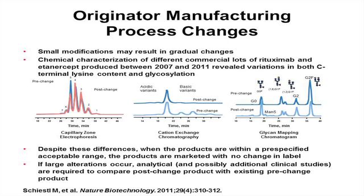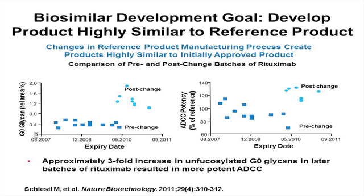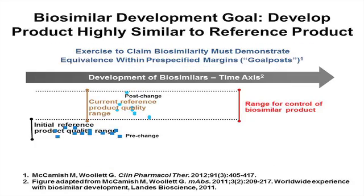If large alterations occur, clinical trials are required to compare the process change to the original product. Comparing rituximab batches pre- and post-change showed three times as much G0 glycan and a resulting change toward more potent antibody-dependent cell-mediated cytotoxicity. However, there are reference ranges for protein manufacture: the quality control reference range shifts after a manufacturing change, and the biosimilar is developed in comparison to the current reference product range — meaning the biosimilar's control range is narrower than the total variation seen across the originator's manufacturing history.